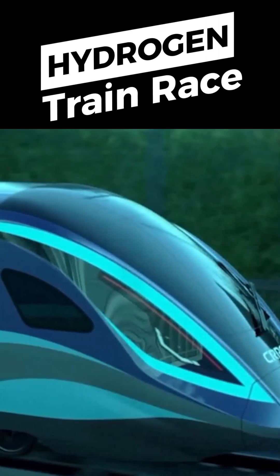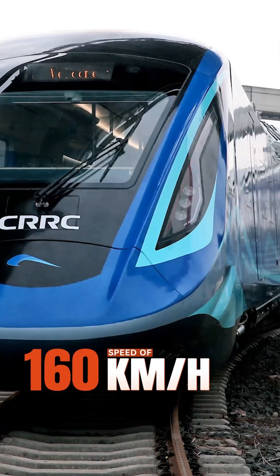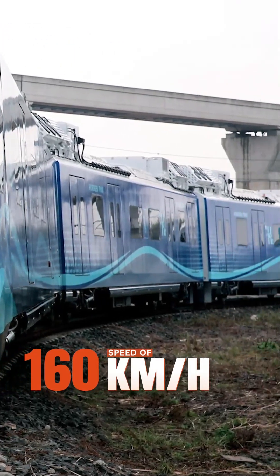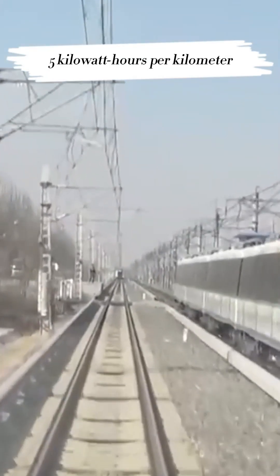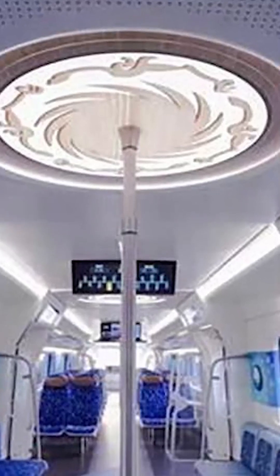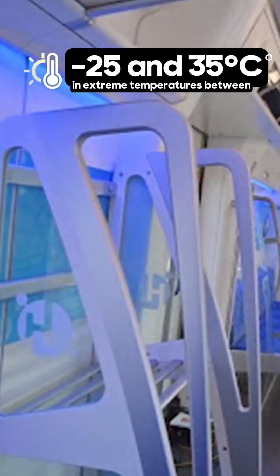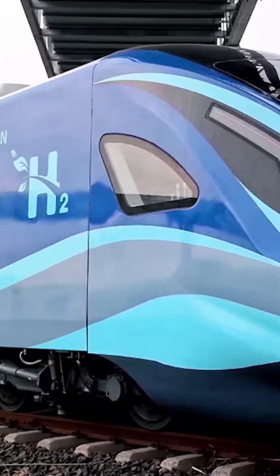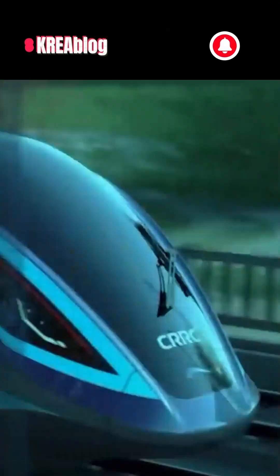China tests first hydrogen-powered train. The test showed that the train performed impressively, reaching a speed of 160 kilometers per hour under full load. It also demonstrated outstanding energy efficiency with an average energy consumption of only 5 kilowatt-hours per kilometer. The train has already passed a wide range of tests including performance in extreme temperatures between minus 25 and 35 degrees Celsius, vibration resistance, electromagnetic compatibility, and fire safety. This hydrogen train has a range of more than 1,000 kilometers, so the need for refueling is minimal.